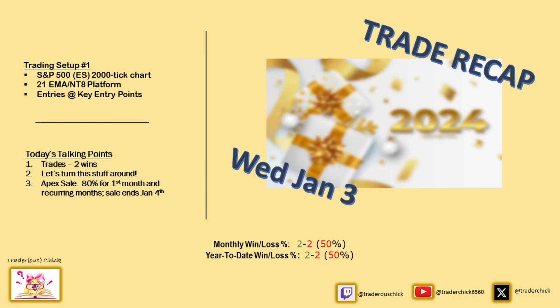Hello peeps, this is The Trail, your Traderous Chick, where we trade indicator free other than the 21 EMA.